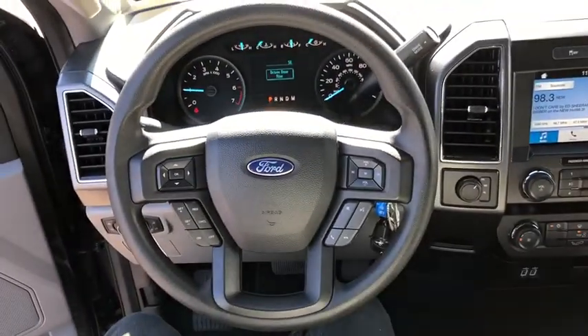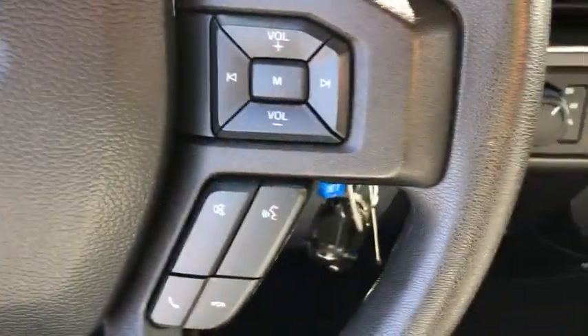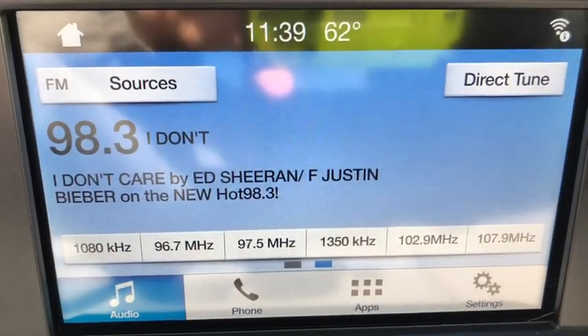Fog light. Compass. Panic alarm. Brake assist. Tachometer. Remote keyless entry. Driver vanity mirror. Tilt steering wheel. Passenger vanity mirror. Speed control.